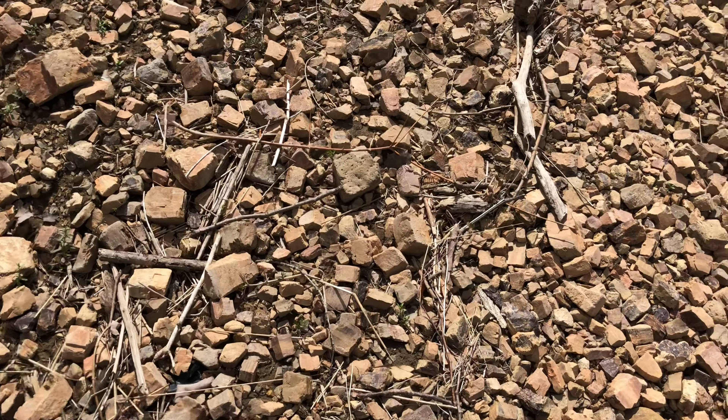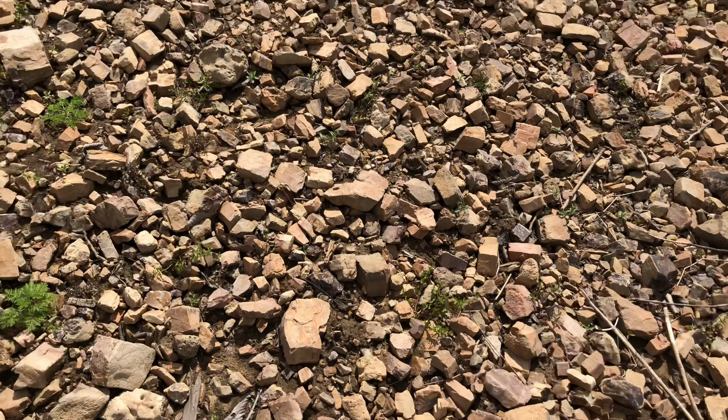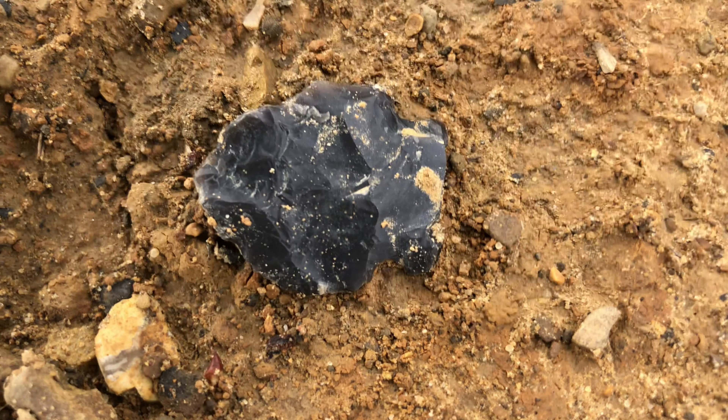We still haven't found the first points today, guys — it's 12 o'clock. But we're heading to another spot. All right guys, we'll get back with you.